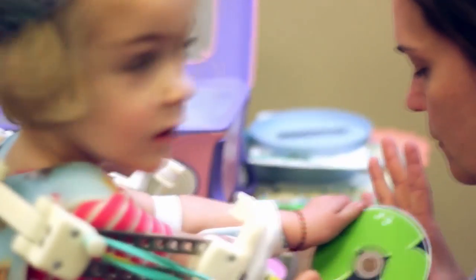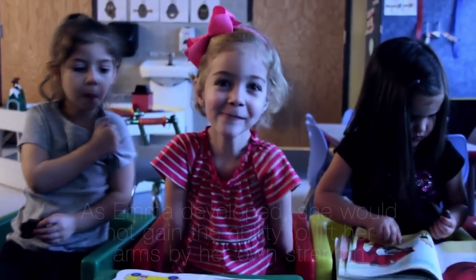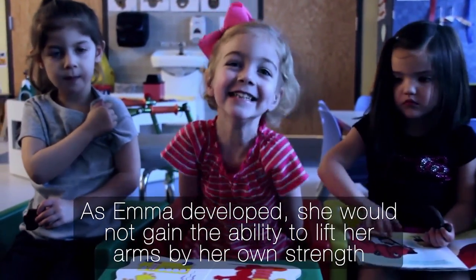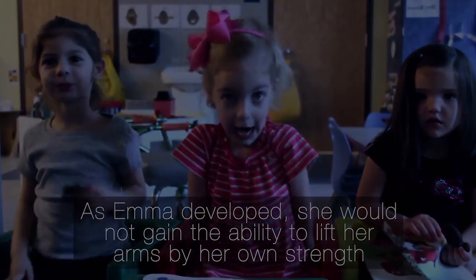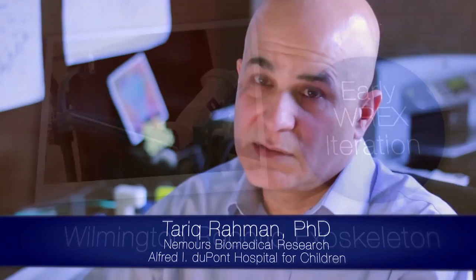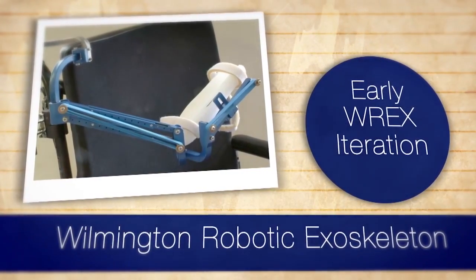They brought her legs down and they casted her and slowly and surely she started to develop. Our first year with Emma, we found out that there was going to be a conference in Philadelphia — an arthrogryposis family meeting where I first heard about the WREX. We watched a presentation on the WREX and that's how it all started.